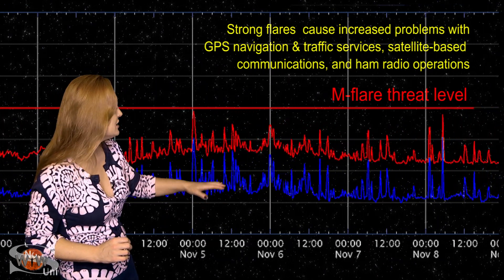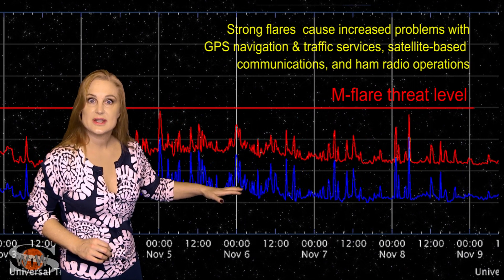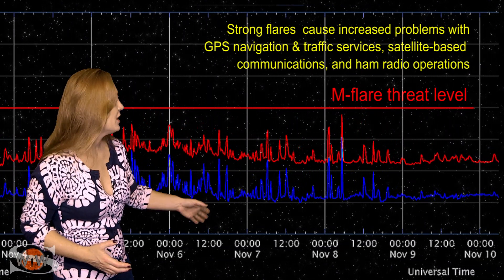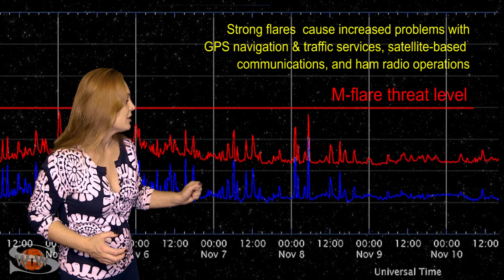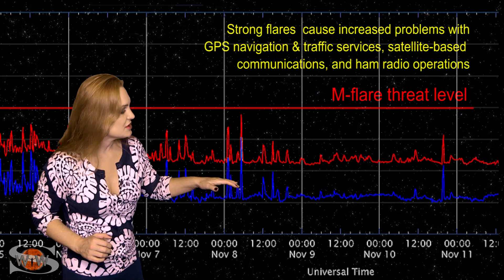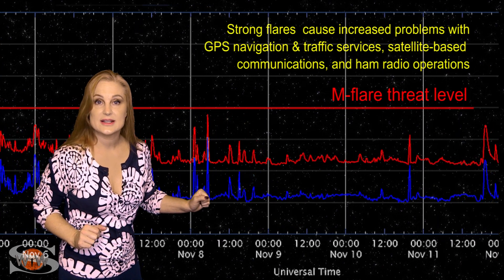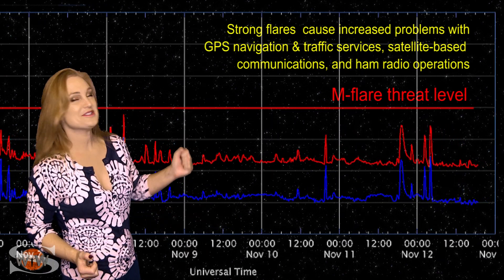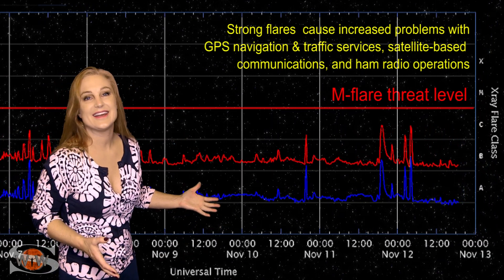By the 4th and the 5th, the X-ray flux was sitting right around the C-floor — without any flares being fired — and they kept popping off a few C-class flares here and there. Then things began to die down just a little bit, and as they did, region 2782 rotated into view, and sure enough, the C-class flares have picked up yet again.